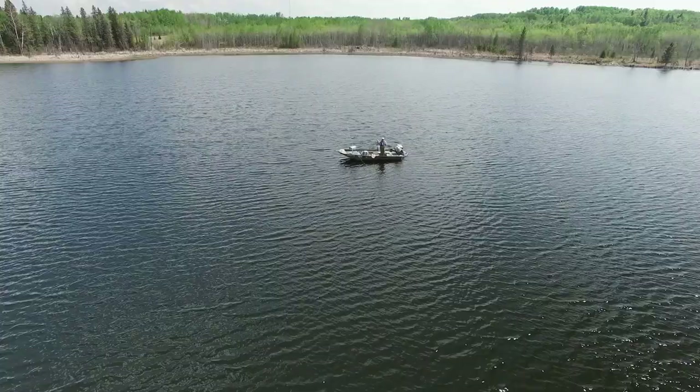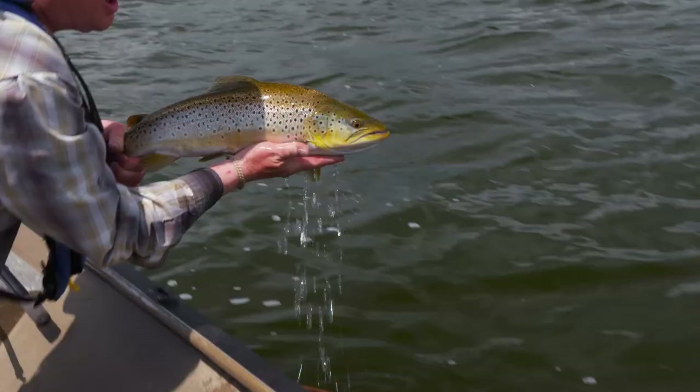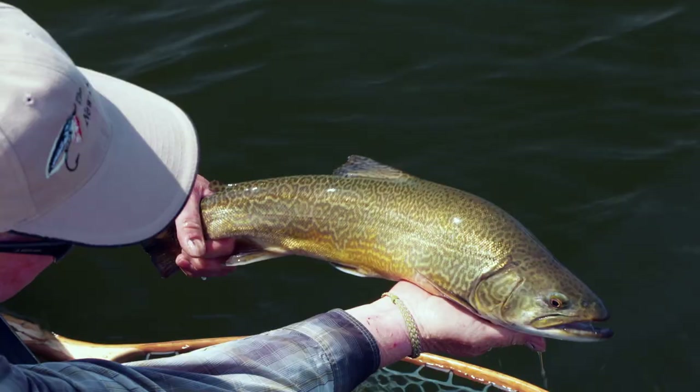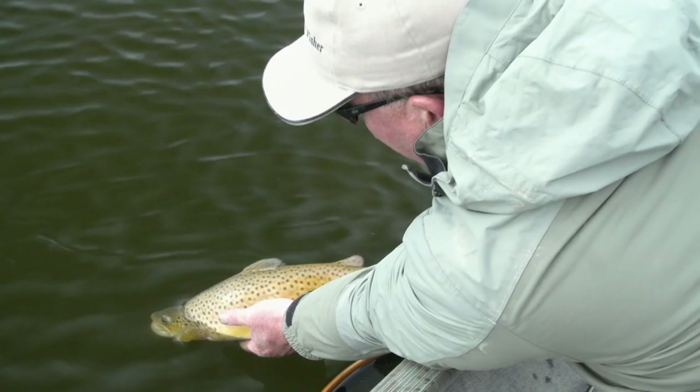Welcome everyone to The New Fly Fisher. I'm your host Phil Rowley. Today we're coming to you from the Parklands region of southwest Manitoba, an area renowned for its trout fishing. One of the primary reasons to come here is the diversity of species you can catch on the fly — rainbow trout, brown trout, brook trout, and tiger trout are just a few of the great fish here. Stick around, it's gonna be a great show.